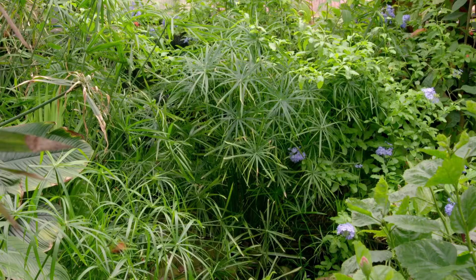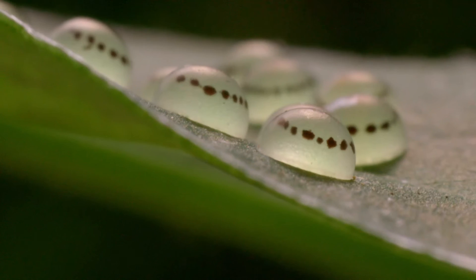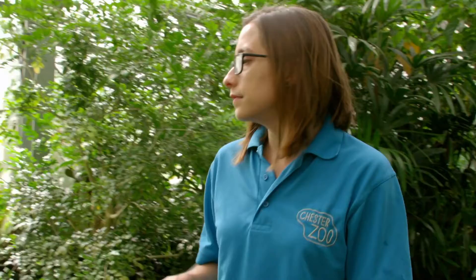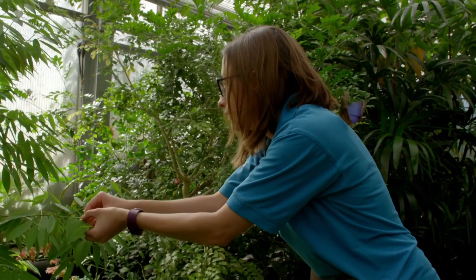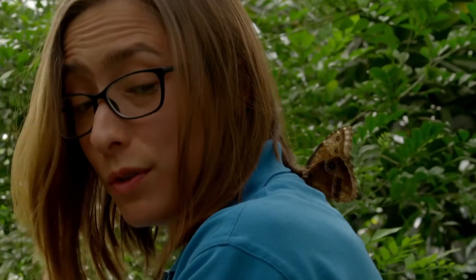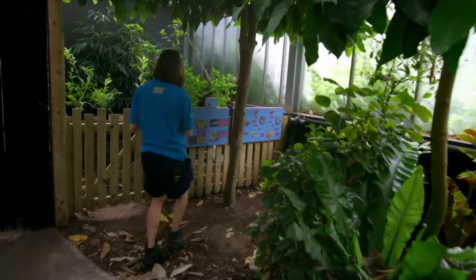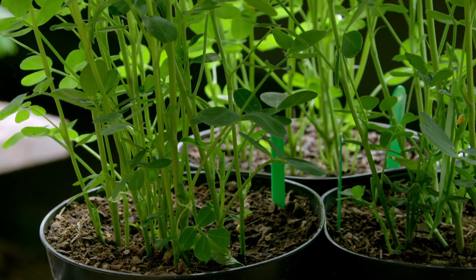Blue morpho butterfly Makuna has laid her eggs on the wrong leaf. Her caterpillars face starvation, as the only plant in the butterfly house they can eat is the peanut plant. Once the eggs hatch, the caterpillars won't have anything to eat. But I'll give her a little bit of a helping hand. While doing this, Makuna came and landed on my shoulder. I'm just moving your babies — you've put your eggs on the wrong plant. Let's put you on the right food plant. Hopefully, when you hatch, you'll be able to find food straight away.